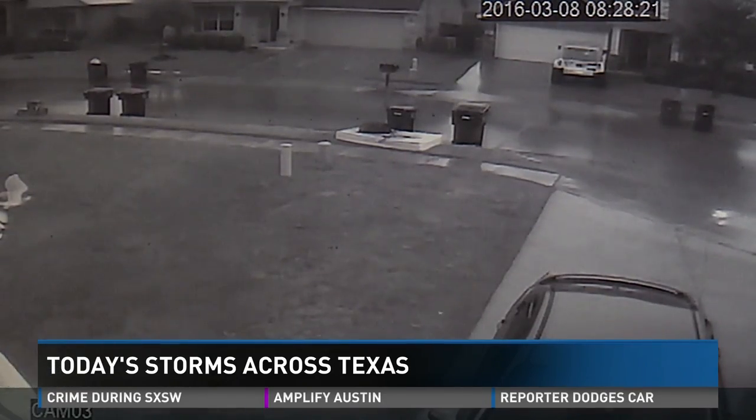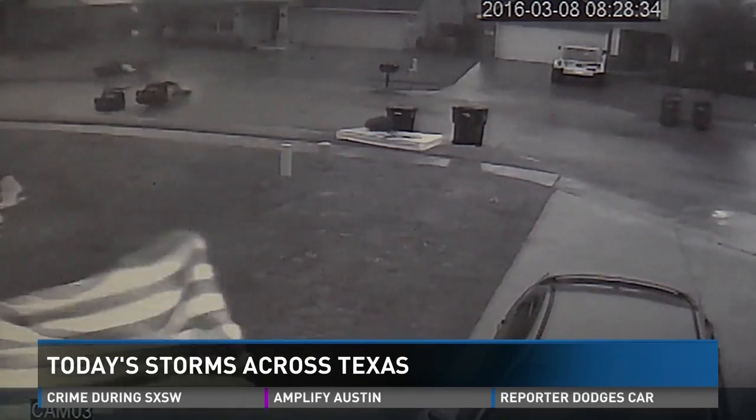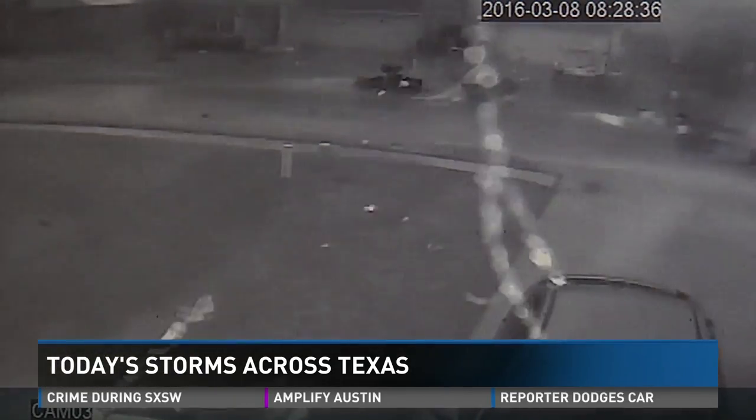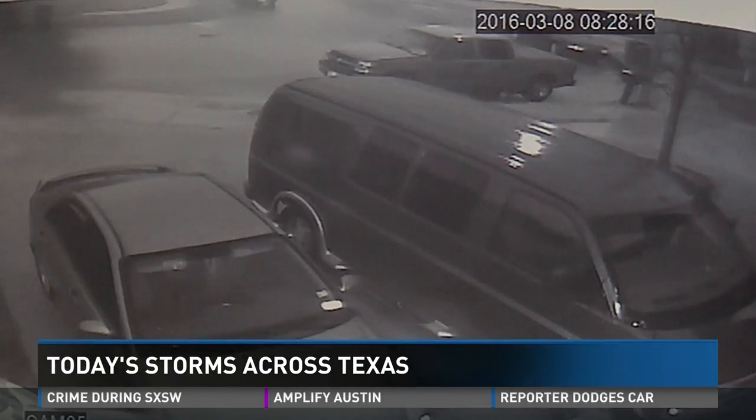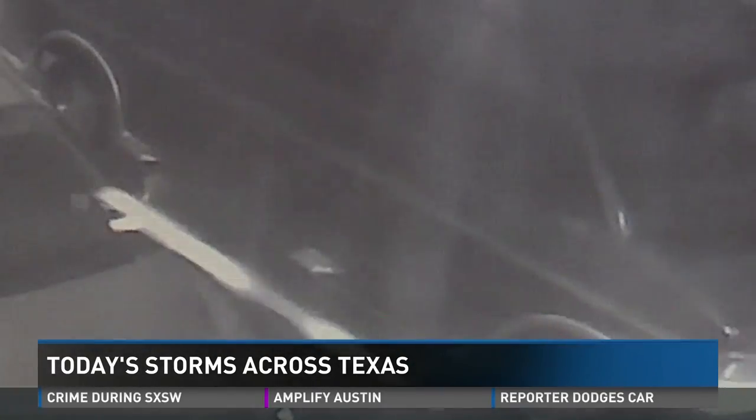The first from north Fort Worth, where the morning started off quiet, but the homeowner's security system captured the moment the storm blew in. Take a look at that. Every trash can on the block blew away. All the car alarms in the neighborhood started going off. Even his van started to shake there in his driveway.